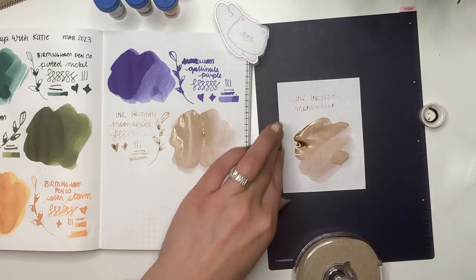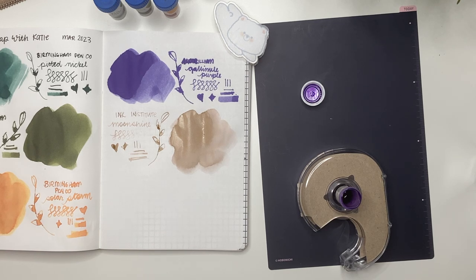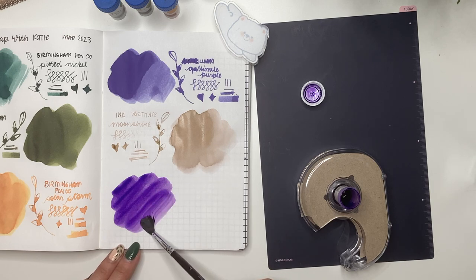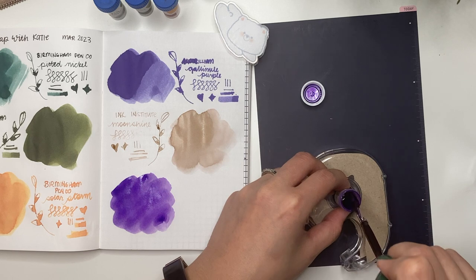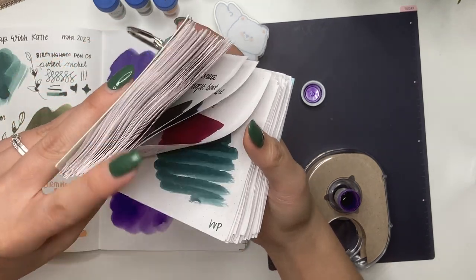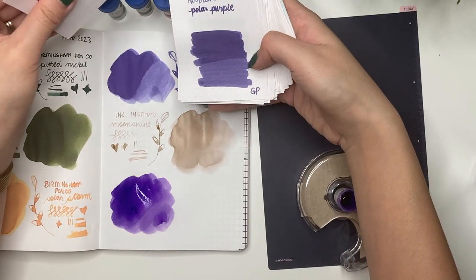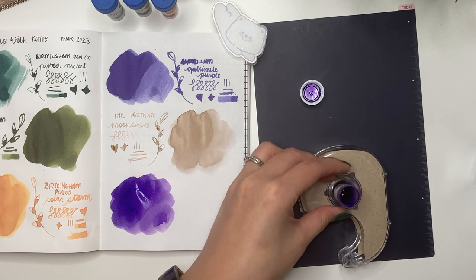Moonshine - look at the shading in that one, that is really pretty. The last one is a purple I already had but used up, so I'm really glad Katie sent me a sample because I really like this purple. It is Pilot Iroshizuku Murasaki Shikibu. I love that - it reminds me a bit of Noodler's Purple, I think it's Noodler's Polar Purple actually. Let me check my little rolodex - yes, Noodler's Polar Purple, it does look more like that.